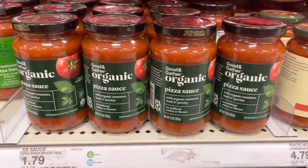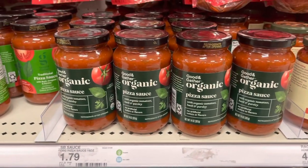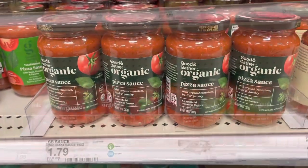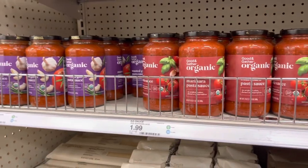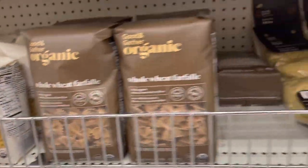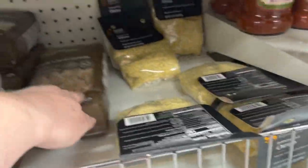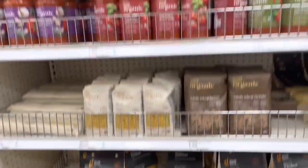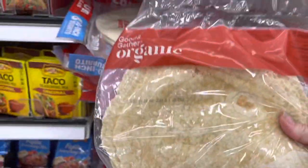They also have organic pizza sauce for $1.79, which is really cheap. In the organic pasta section they have all kinds of organic sauces — I've tried probably all of them and they're good quality. They also have organic elbow noodles, organic spaghetti noodles, organic whole wheat farfalle noodles, orzo, and other different shaped pastas. I highly recommend these.